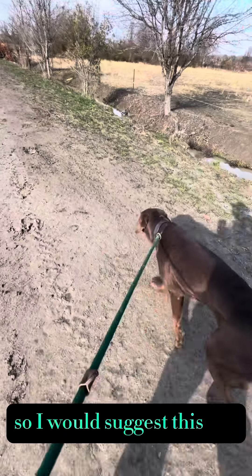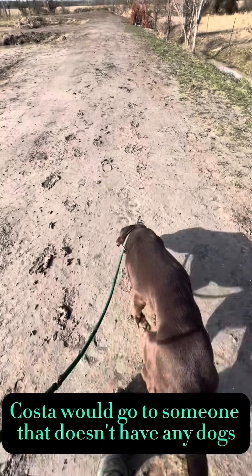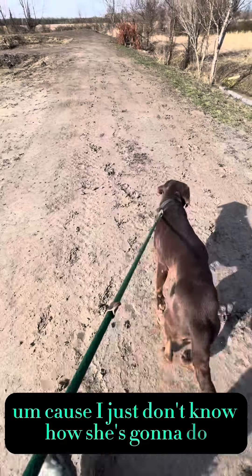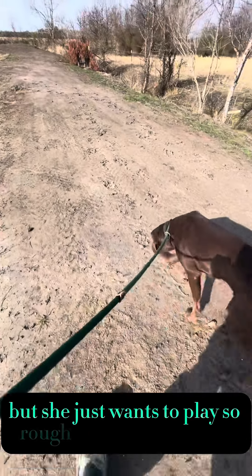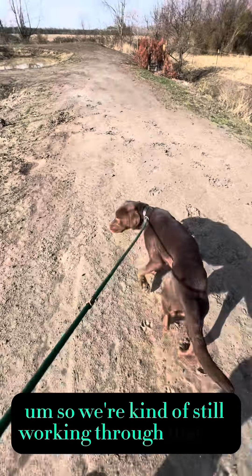I would suggest this dog, Kosta, would go to someone that doesn't have any dogs potentially, because I just don't know how she's going to do. We've tried to socialize her a little bit, but she just wants to play so rough with everyone else, so we're kind of still working through that.